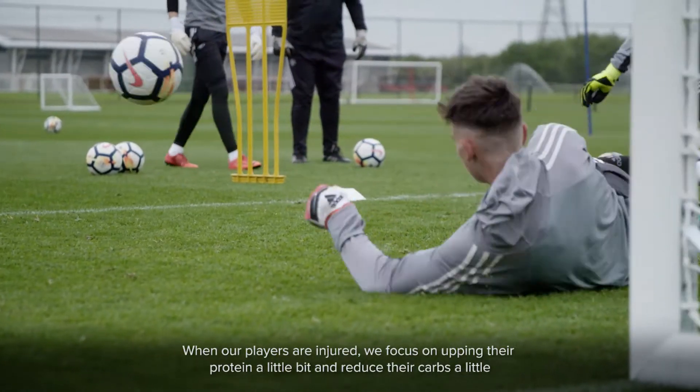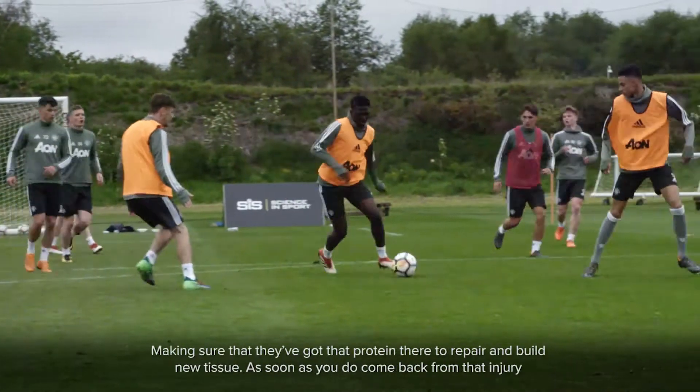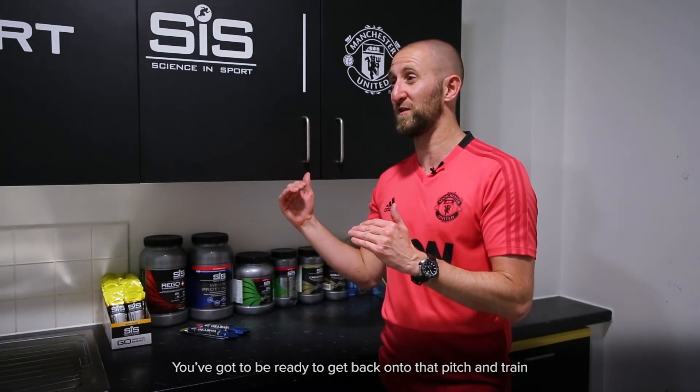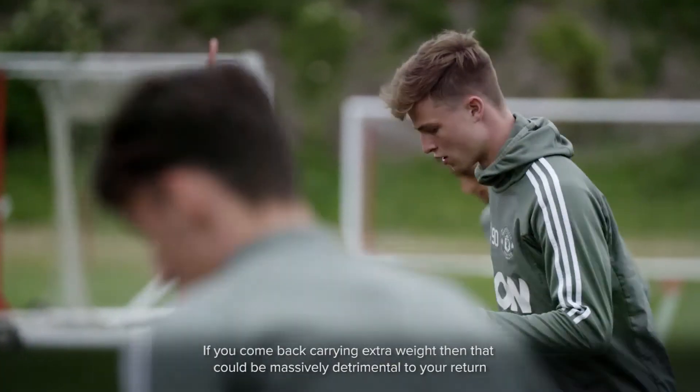When players are injured, we focus on upping their protein a little and reducing the carbs, making sure they've got that protein there to repair and build new tissue. As soon as they come back from injury, they've got to be ready to get back on the pitch, and if they come back carrying extra weight, that could be massively detrimental to their return.